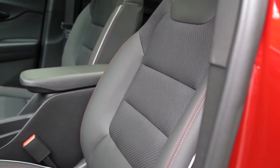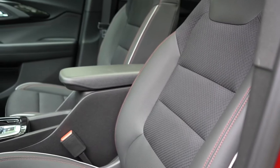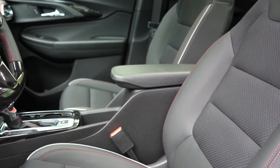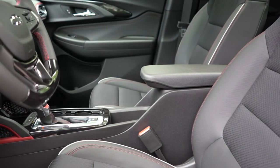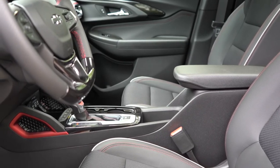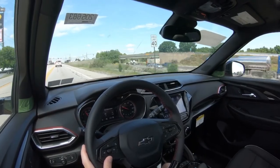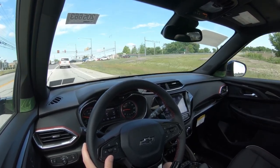Moving to the front seats: manually adjustable cloth seating comes with the L and LS. The LT trim level and up gives you a 10-way powered driver's seat. The RS gives you a cloth-leatherette combination, which is what we have today. The Active trim level gives you full leatherette seating. There is also a premium seating package for $845 available on the LT, which adds leatherette surfaces, a leather-wrapped steering wheel, and a rear center armrest. Heated front seats are available on the LT and up, and the lumbar adjustment on the driver's seat is a wonderful touch.